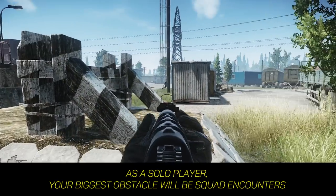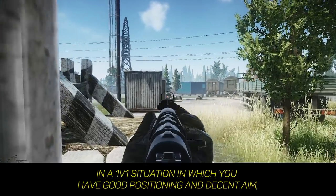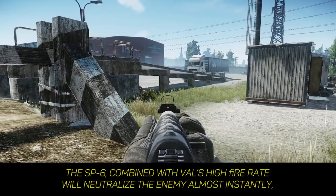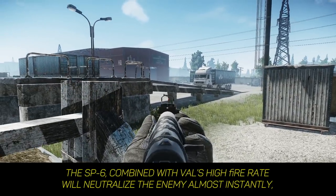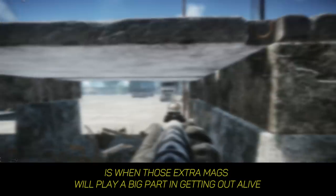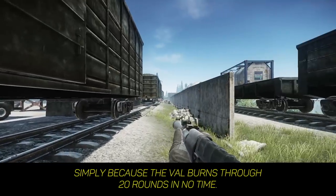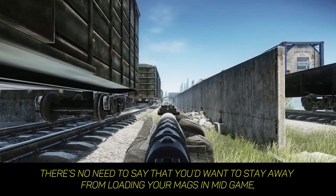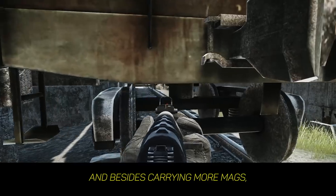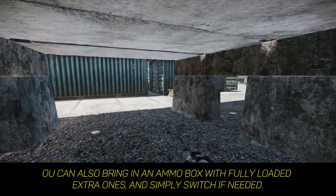As a solo player, your biggest obstacle will be squad encounters. In a 1v1 situation where you have good positioning and decent aim, the SP-6 combined with the Val's high fire rate will neutralize the enemy almost instantly. But as soon as you get jumped by one or two more enemies immediately after, those extra mags will play a big part in getting out alive, simply because the Val burns through 20 rounds in no time. There's no need to say you'd want to stay away from loading your mags mid-game — besides carrying more mags, you can also bring in an ammo box with fully loaded extras and simply switch if needed.